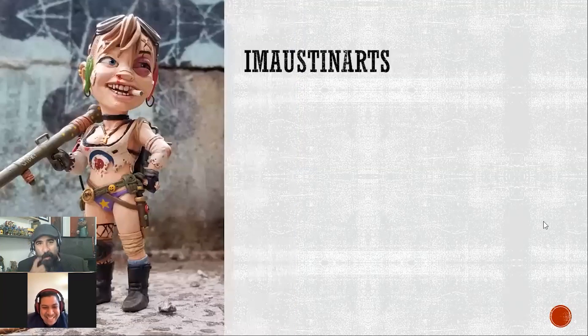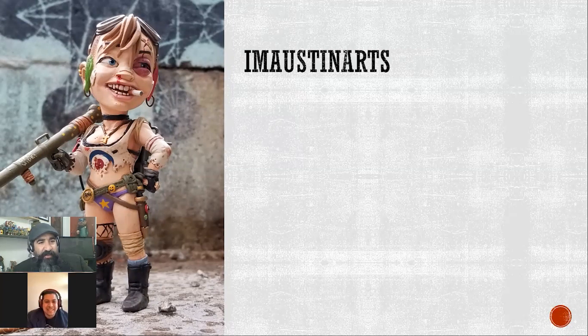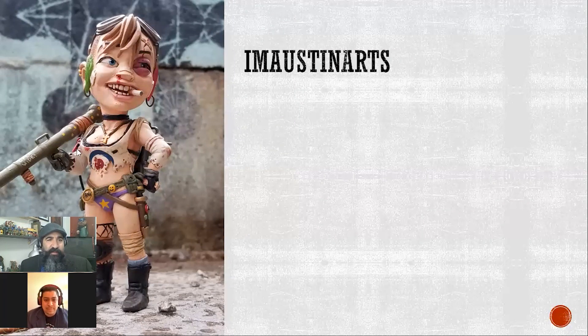This piece is by I Am Austin Arts. This is his first time competing under this name — last year he competed under the Corroded Lens page and made a bull or minotaur character. This time he's going with a Tank Girl-inspired piece based on Brett Parsons' artwork. He added a robotic arm to meet the competition requirements — really nice sculpt, some really well done work. The skin tone is really good; I always have a hard time hitting that.